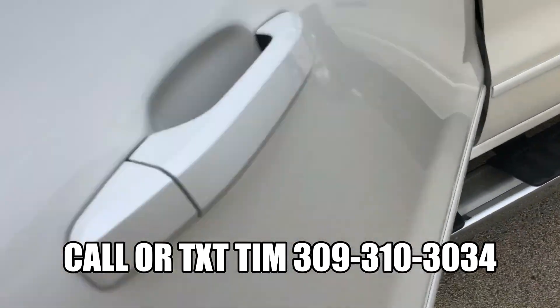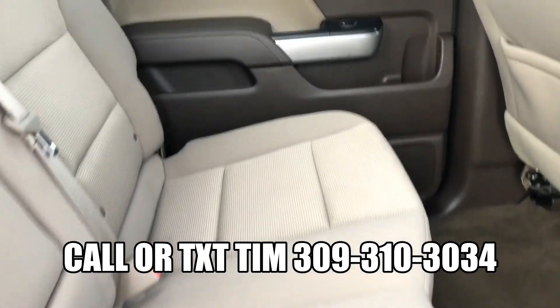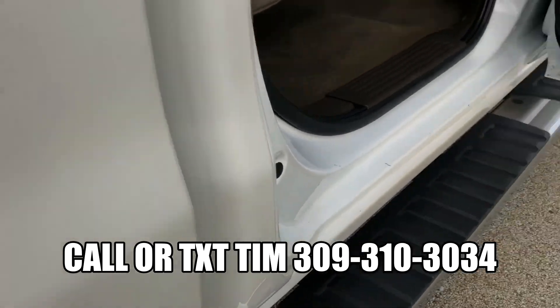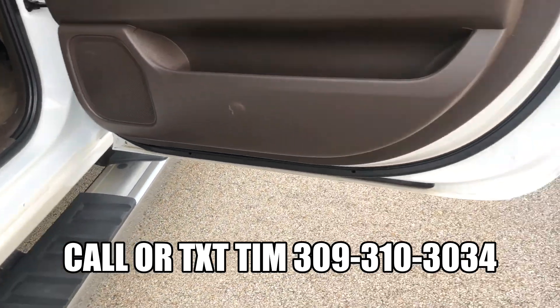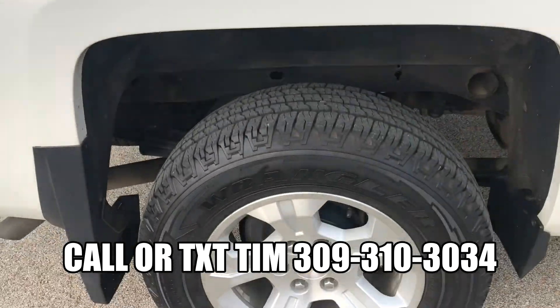Plenty of room in the back seat as well. No rips or tears in these seats back here. This truck is extremely clean inside and out. Now we do have financing available — we have rates as low as 4.24%, and we also work with people trying to rebuild their credit.